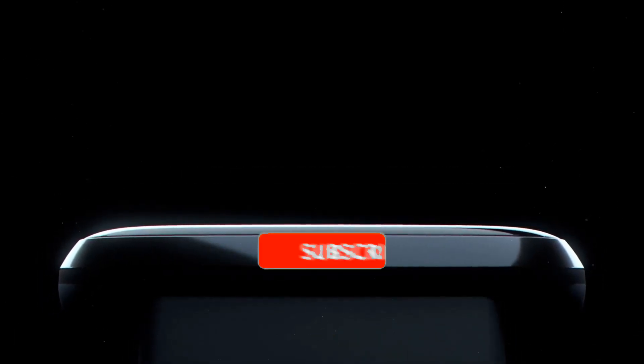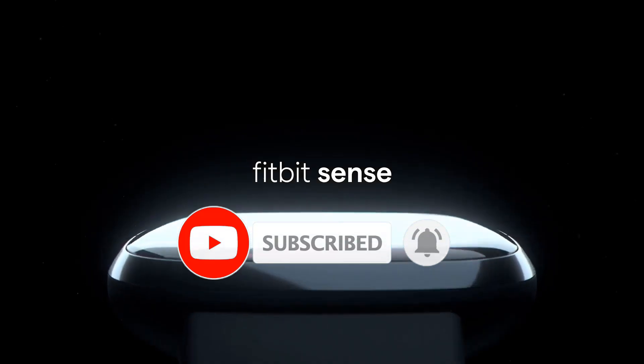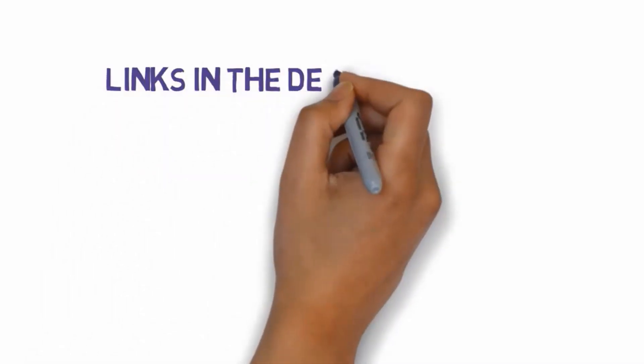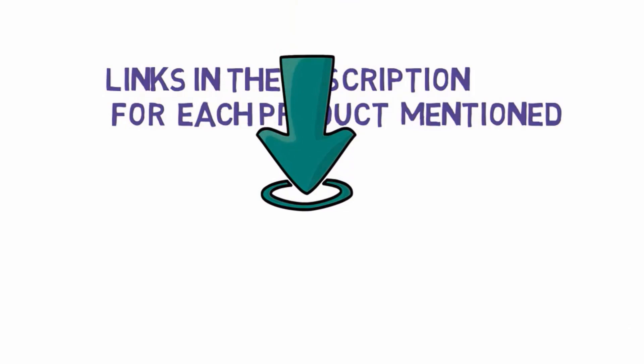Are you looking for the best Fitbit for seniors? In this video we will look at some of the best Fitbit for seniors on the market. Before we get started, we have included links in the description, so make sure you check those out to see which one is in your budget range.